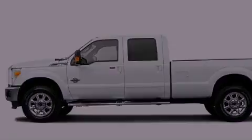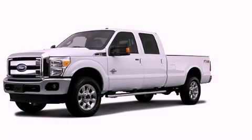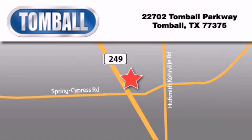Contact us today to schedule your opportunity to see this automobile in person. Tomball Ford is located at 22702 Tomball Parkway in Tomball. Our goal is to exceed all of your expectations to ensure that you'll return for future visits.